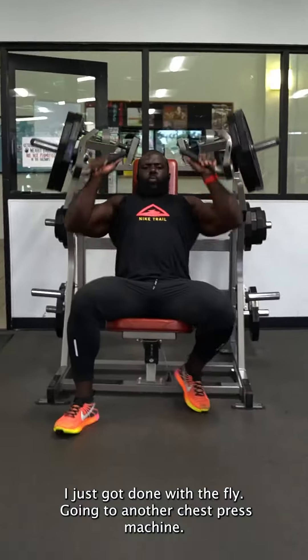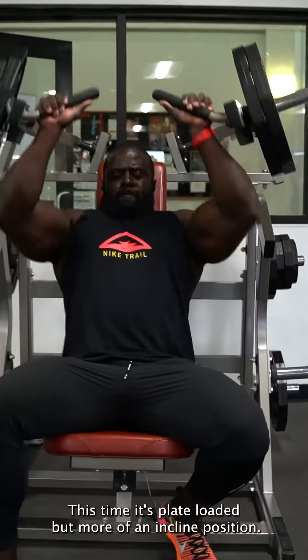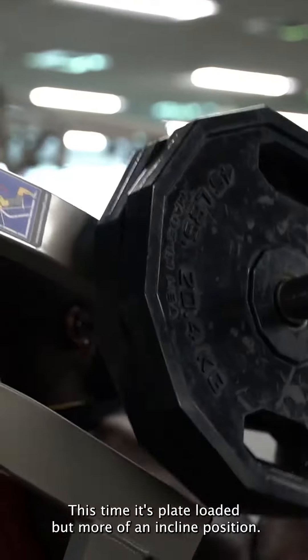To continue this chest onslaught, I just got done with the fly. I'm going to another chest press machine — this time it's plate-loaded but more of an incline position.